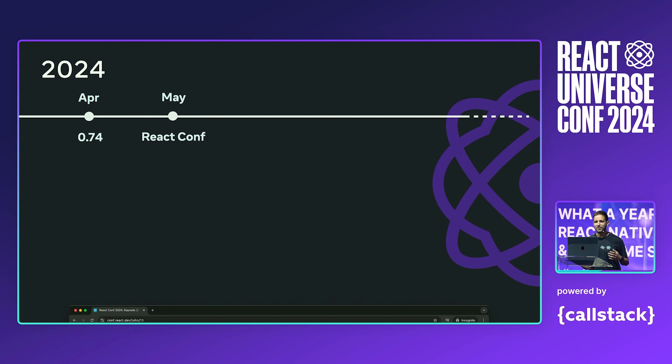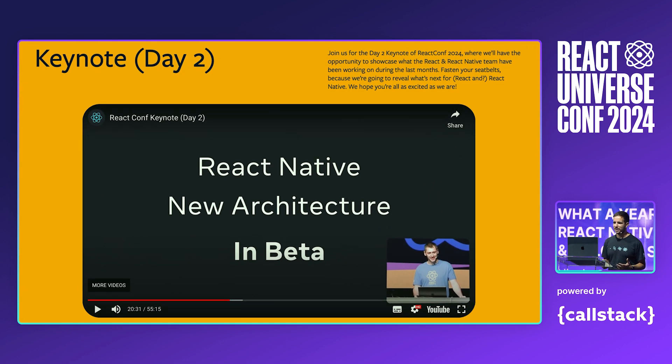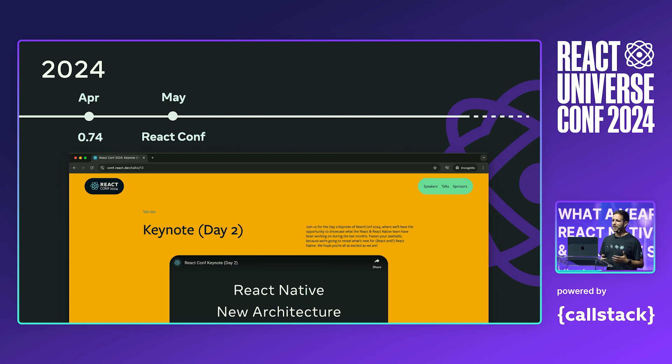Then we jumped to May, when we had one of my favorite conferences — React Conf. During the keynote day two, we gave you updates on how React Native has evolved so much over the last years and how it's used by Meta and by our partners. We also announced how the new architecture is now in beta and ready to be tested by developers around the globe. This announcement was another milestone in making new architecture the default, and we received so many user reports, bugs, and feedback which helped us improve the new architecture so much. We are so grateful for you trying it out.